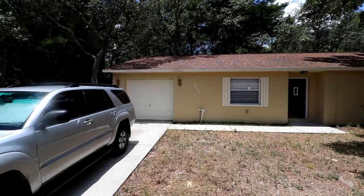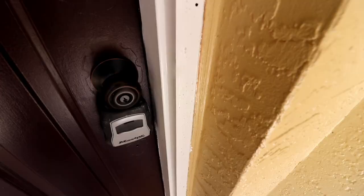Hey guys, it's been a couple weeks since I filmed the other video of this house. It's now finished and about to go on the market, so I'm just going to give you guys a quick walk around the house. Here's a shot of the outside.